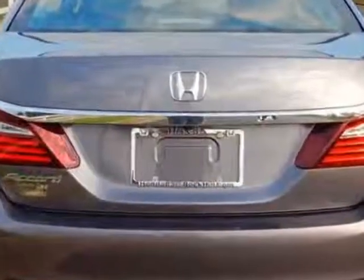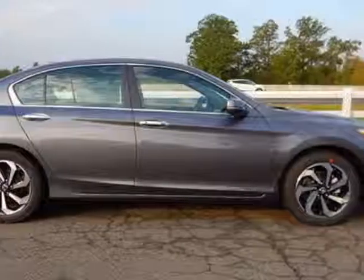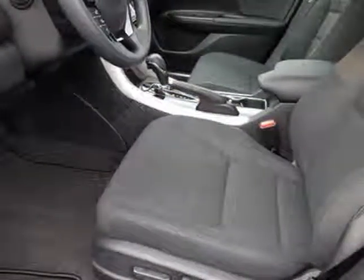Additional options for this vehicle include power driver seat, touch screen, sunroof and driver airbag. Call 888-748-2019 or email our friendly sales staff today to schedule a test drive.